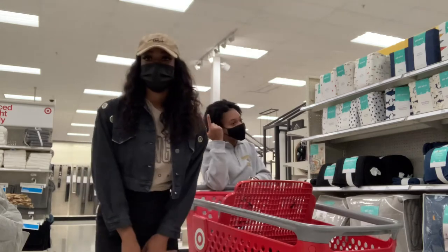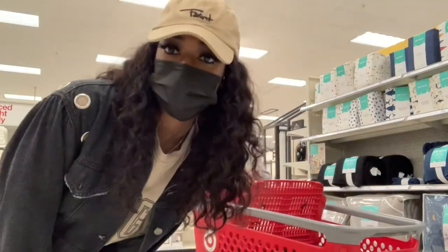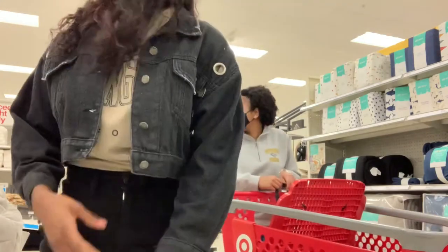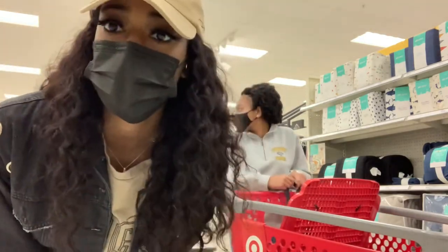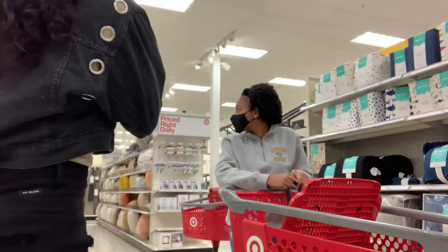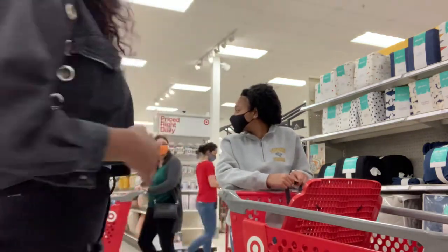You can't even see my face. We were trying to get a thumbnail pic but we low-key haven't gotten anything yet. Oh, you want to look at the curtains? Okay so we want to go look at the curtains.